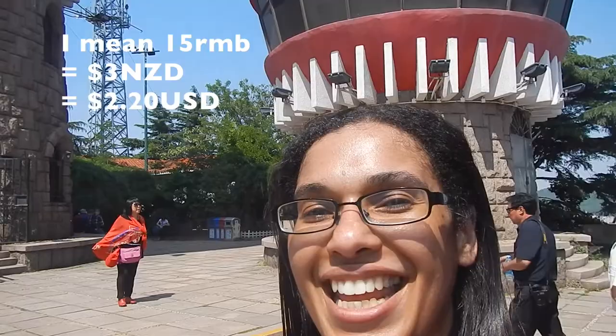I'm terribly unfit, but you can totally do it. It costs 5 RMB to get in and look at the observation deck.